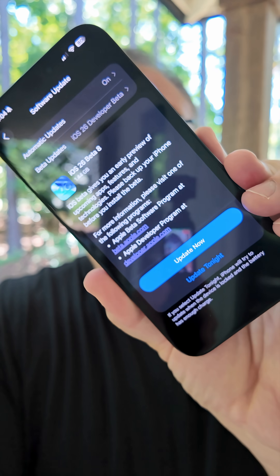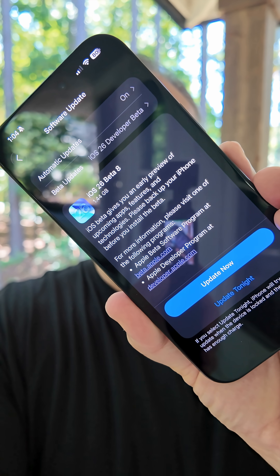Apple released iOS 26 Beta 8 and iOS 26 Public Beta 5 this week. As we get closer to a final release, it's going to be less and less about features and more about refinement. Here are the top three things you need to know with iOS 26 Beta 8.